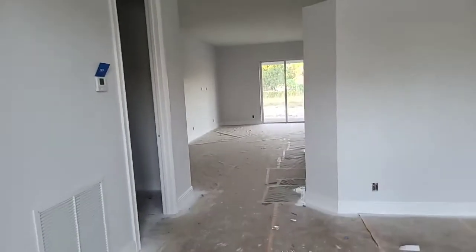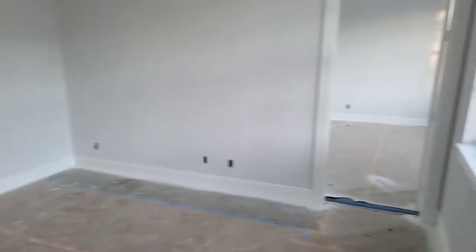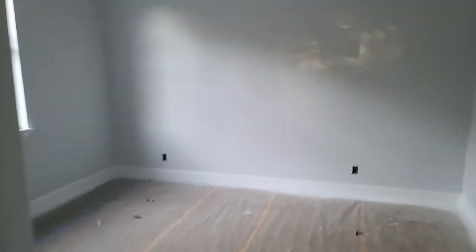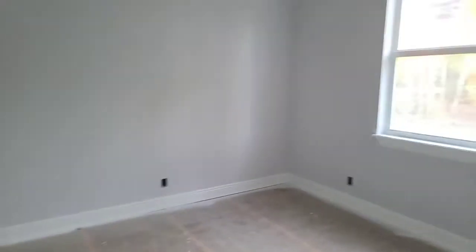So this is the entrance of the house, and at the entrance you have one bedroom. Then you have your place where you're going to have washer and dryer, and that's the entrance to the two-car garage. Kitchen, living room. Second bedroom, second bedroom, third bedroom.